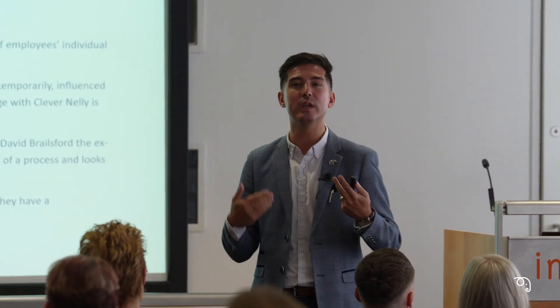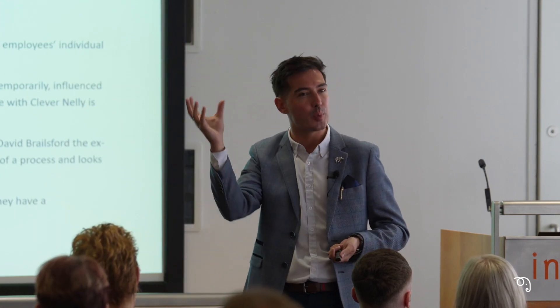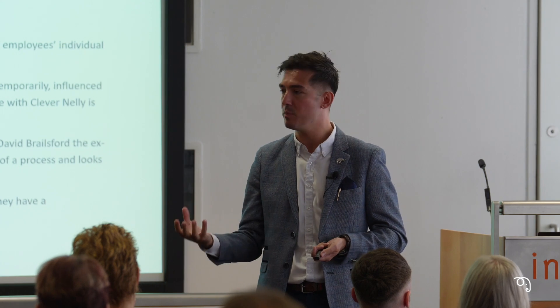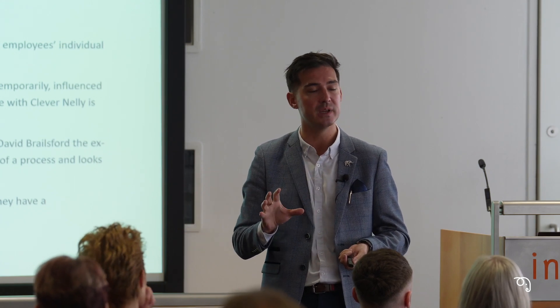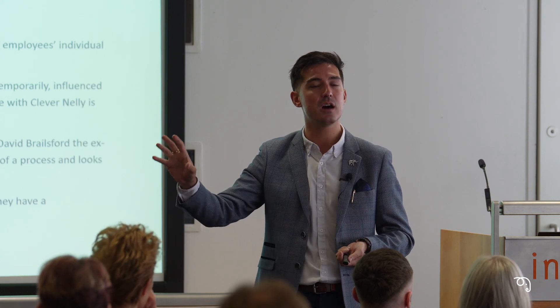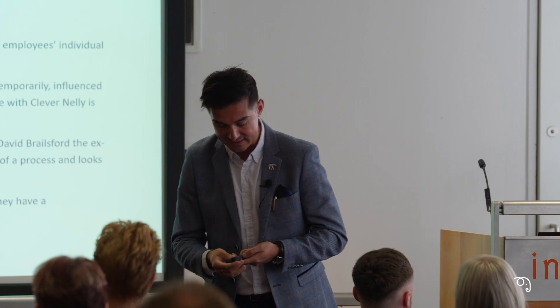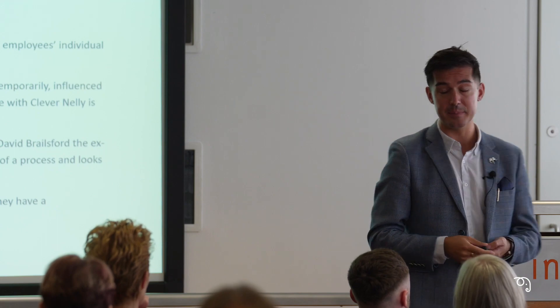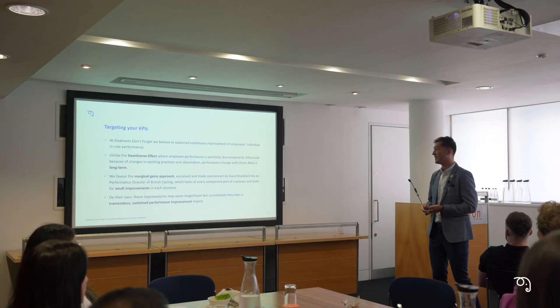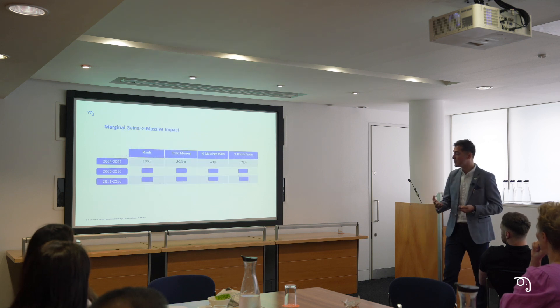Those small, seemingly insignificant changes soon accumulate into something larger — and that's really what we look to do. Look at the bigger picture: you've got something you want to improve and achieve, we'll break that down into those composite parts, work with you looking at your data to see where it's coming from, and build the ground upwards. Every member of that cycling team came back from Rio with an Olympic medal, and that is often attributed to that marginal gains performance approach.